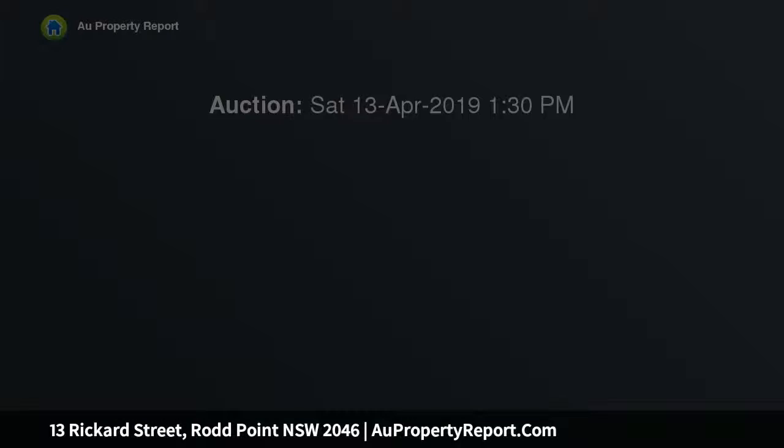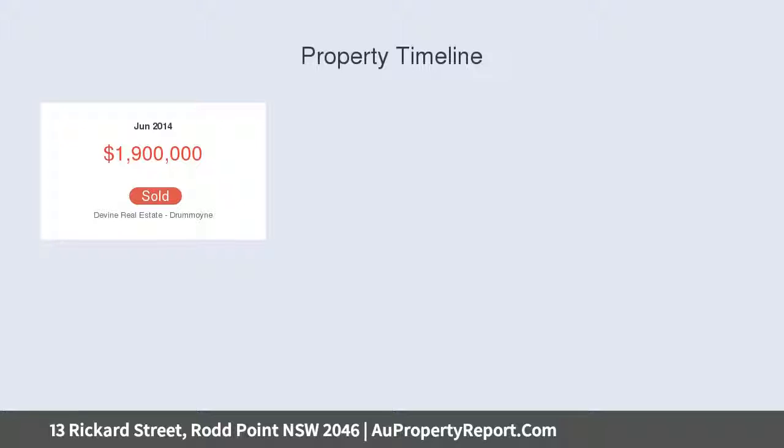Charming character features include welcoming fireplaces, timber flooring and ornate ceilings. Entertain your family and friends in the large rear yard.